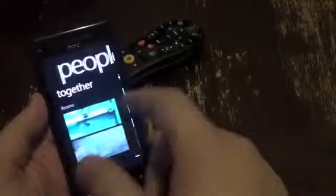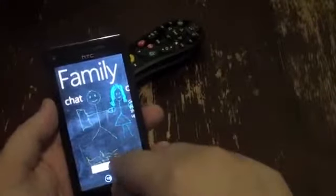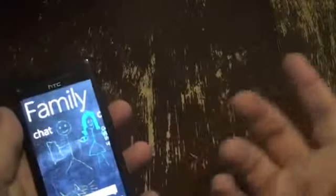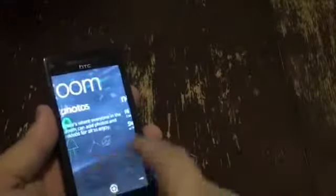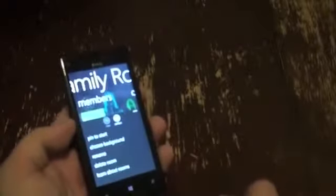In People, there are now Rooms. You have what's new, recent, and everything as before, but now there's a Family Room or Buddies group. You get a shared chat, calendar so everybody can share schedules, photos and video uploads for the group, a shopping list — like milk, eggs, and bread — and notes that stay in sync via SkyDrive. It's a really cool new feature; of course, everyone needs a Windows Phone for it to work properly.